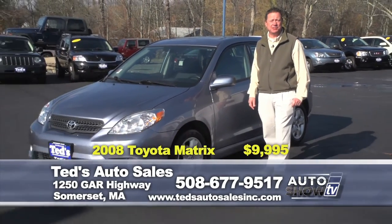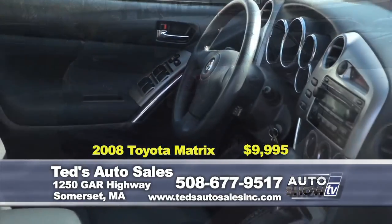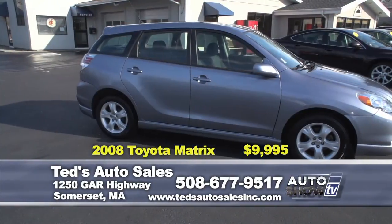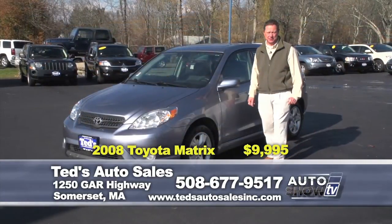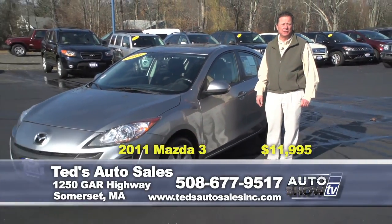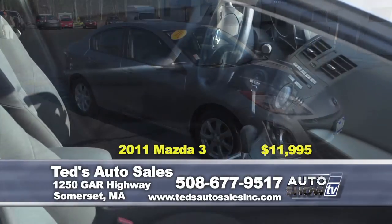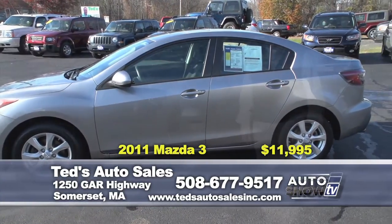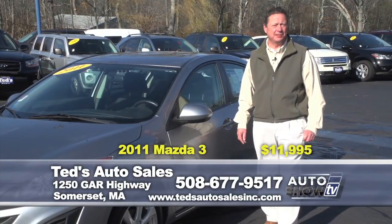Just in: a 2008 Toyota Matrix XR edition - combines the performance and style of a sports car with the functionality of an SUV. It's a one-owner vehicle with alloy wheels, fog lights, moon roof, and seating for five, specially priced at only $9,995. Next: a 2011 Mazda 3 Touring Edition, one owner, still under factory warranty, featuring the Bose sound system and alloy wheels. Retail value of $13,300, specially priced for the show at only $11,995. Check online - you won't find many at this price.